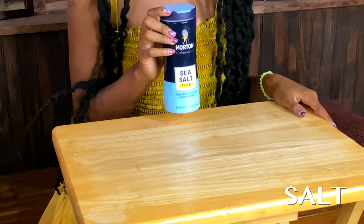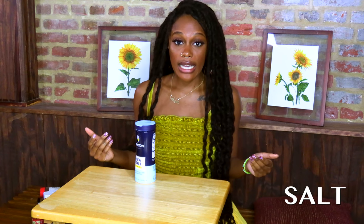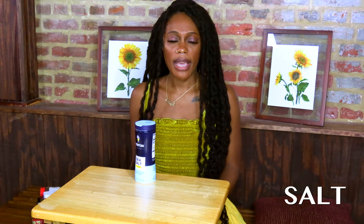The first ingredient I want to talk about is salt, which I'm sure you have in your home. Salt is a great purifier, a great detox, and is used for cleansing and protection. You may have heard of Epsom salt baths that people take when their body is in pain or to detox — you can think of salt in hoodoo as a form of detoxing as well.